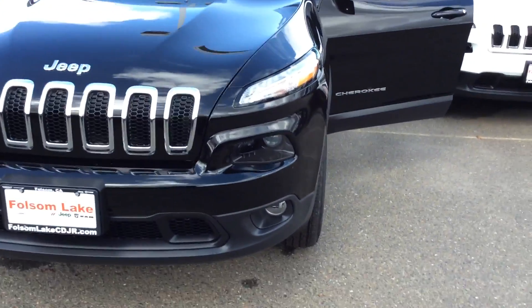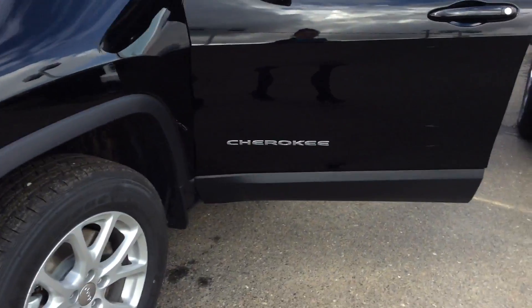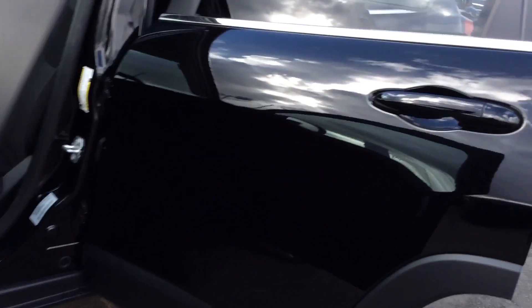Hey, David here at Folsom Lake Chrysler Dodge Jeep Ram. We have a black 2017 Jeep Cherokee.